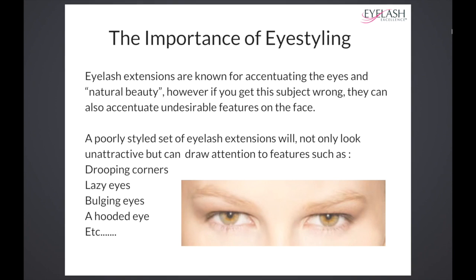That's why makeup is such an important thing within the industry, especially for women, because we have it to disguise features that we don't like and enhance features that we do like. And it's no different when it comes to eyelash extensions.